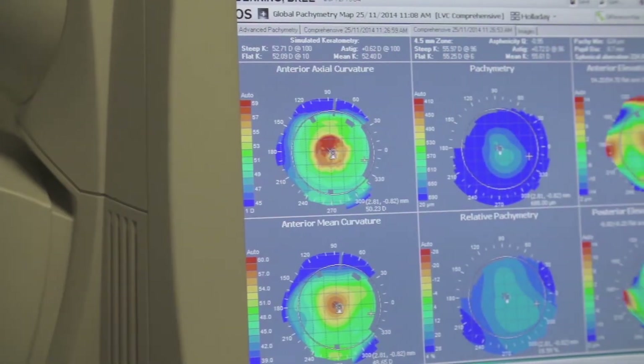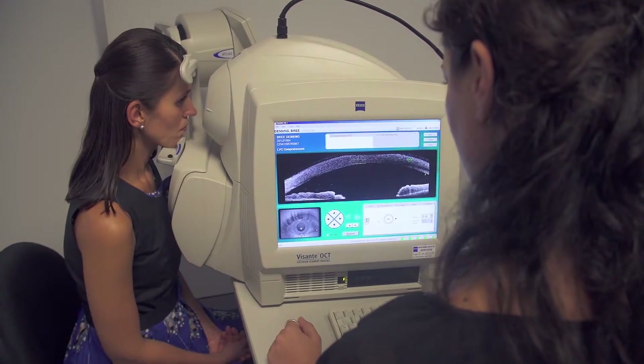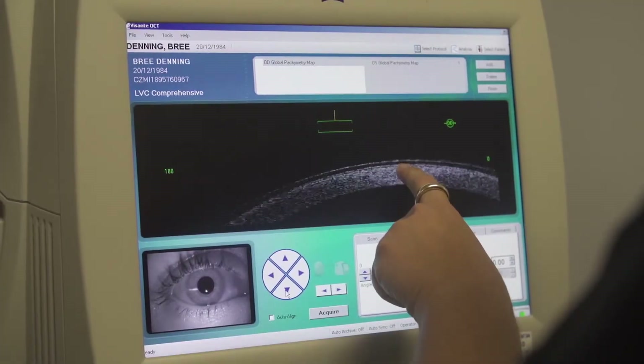The people who are suitable for SMILE are those who are short-sighted and those who have astigmatism, or a combination of both. SMILE has a number of advantages over LASIK. LASIK is an excellent procedure with excellent results and an excellent track record. Having said that, SMILE is the latest version of laser vision correction. The eye is stronger after SMILE than after LASIK, and there is no flap to dislodge after SMILE surgery. There is also a reduction in the aberrations in vision with SMILE as compared to LASIK.